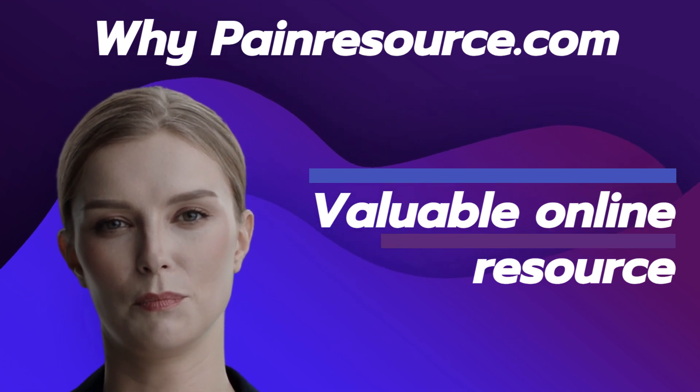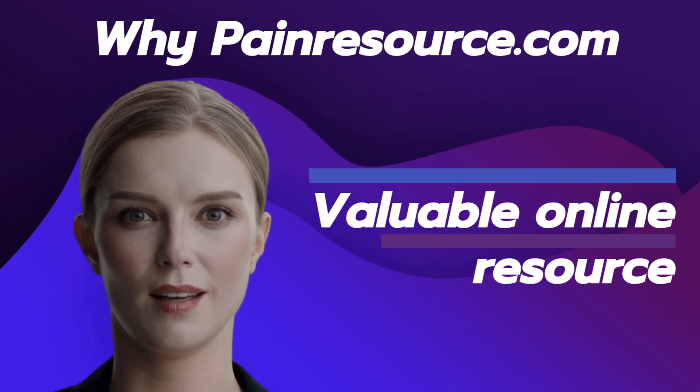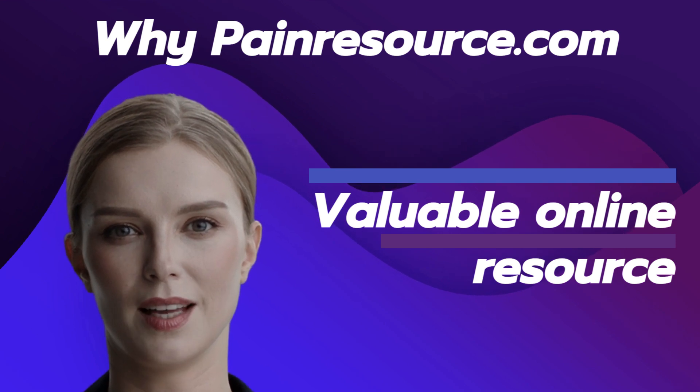Comprehensive information: PainResource.com offers a wealth of information on various chronic pain conditions, including causes, symptoms, and treatment options.